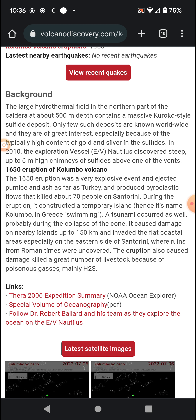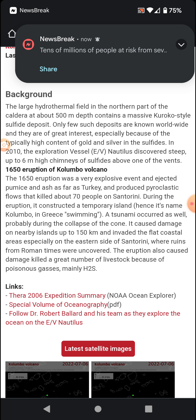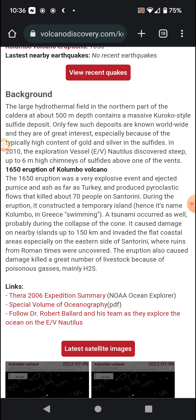The 1650 eruption was a very explosive event. It ejected pumice and ash as far as Turkey and produced pyroclastic flows that killed about 70 people on Santorini during the eruption.